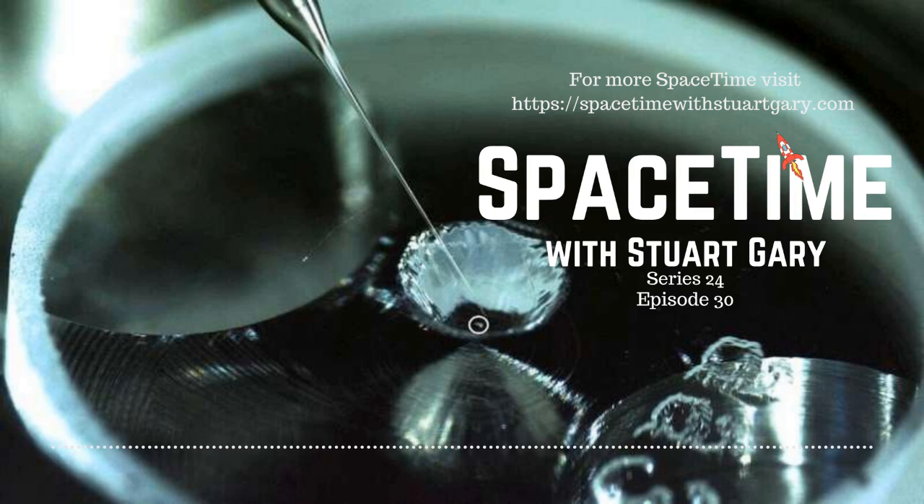Itokawa is a 330-metre-wide, potentially hazardous, near-Earth asteroid. It's considered to be a peanut-shaped rubble pile, consisting of little more than boulders, rubble and dust of varying sizes held together by their own combined gravity into a single body.